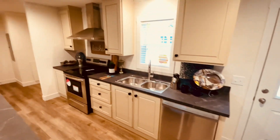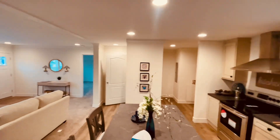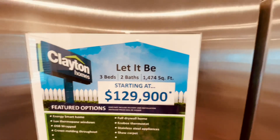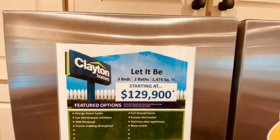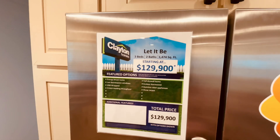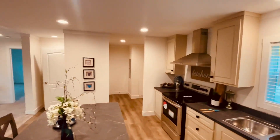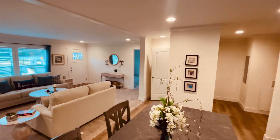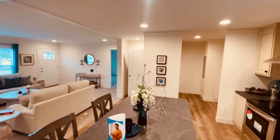So what do you guys think? How much do you think it is for this three-bedroom, two-bath, 1,474-square-foot home? Drum roll, please. It's basically $130,000. I'm going to keep it real — we've done seen better. For $130,000, you've got to give me something.